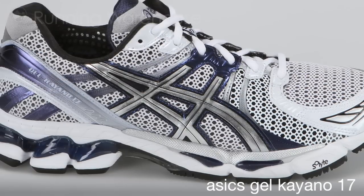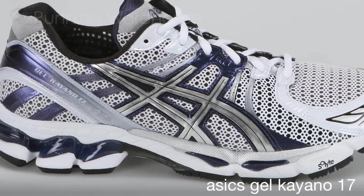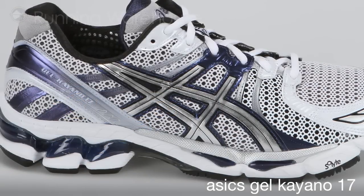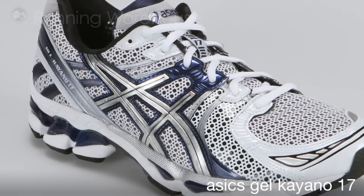ASICS has improved the ride of the Kayano 17 by splitting the full-length sole — previously a 55 lasting — into two. This enables the use of dual densities with 55 degrees in the heel and 45 degrees in the forefoot, resulting in a plush forefoot ride.